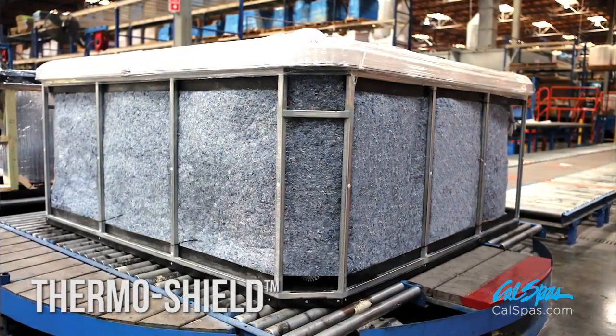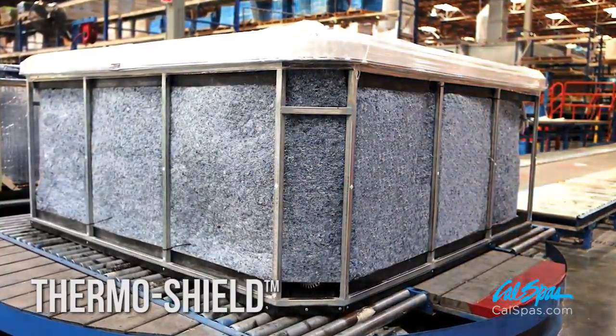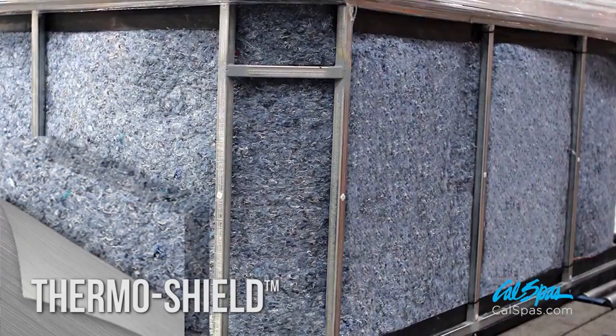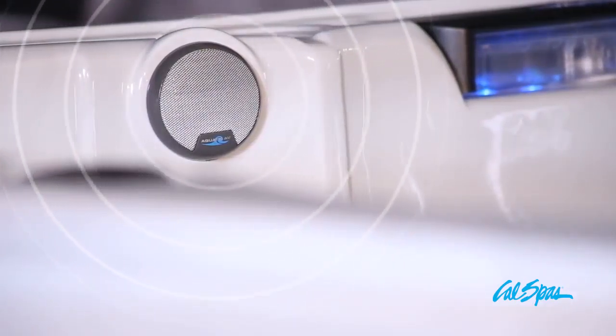ThermoShield insulation is primarily comprised of recycled denim and reinforced with an aluminum sheet, which retains residual heat, increasing energy efficiency and lowering operating costs.